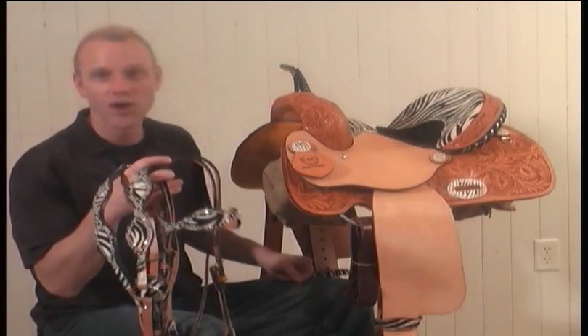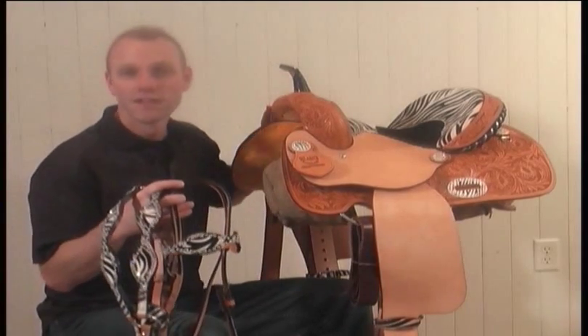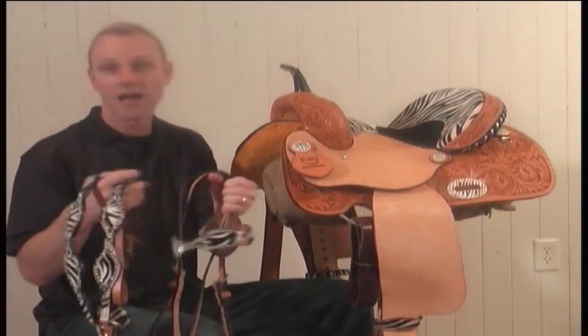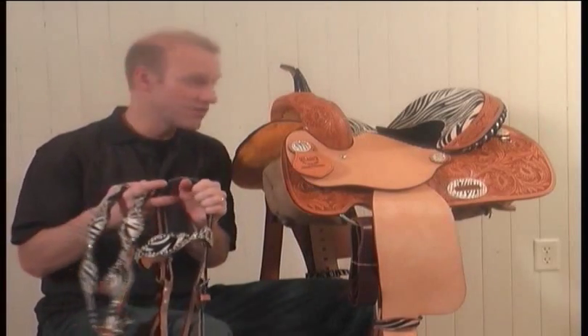This tack is really going to look great on your horse with this saddle, and we're offering them at a special reduced price of $199 for both pieces when you buy the saddle.